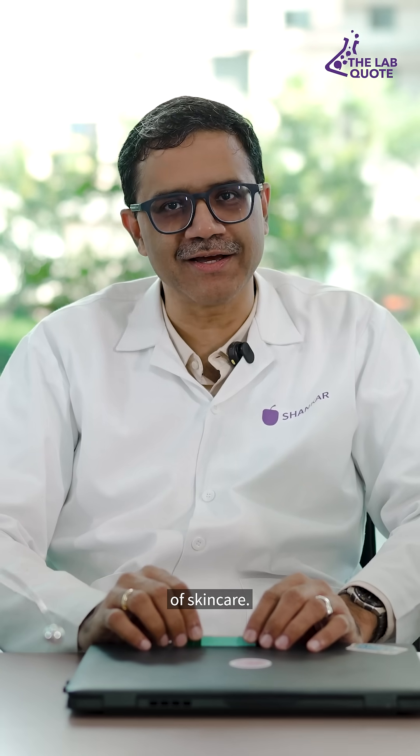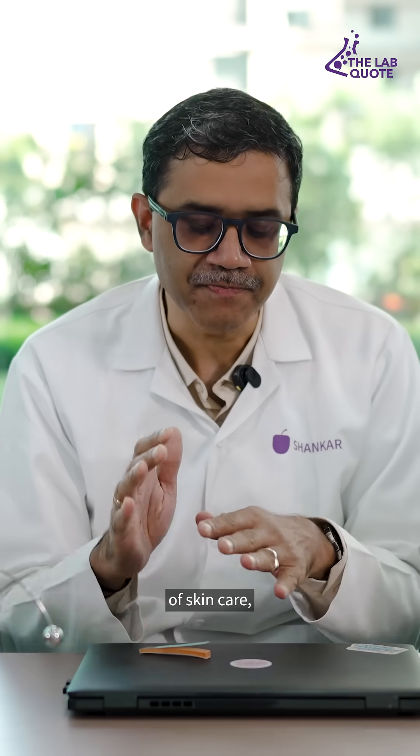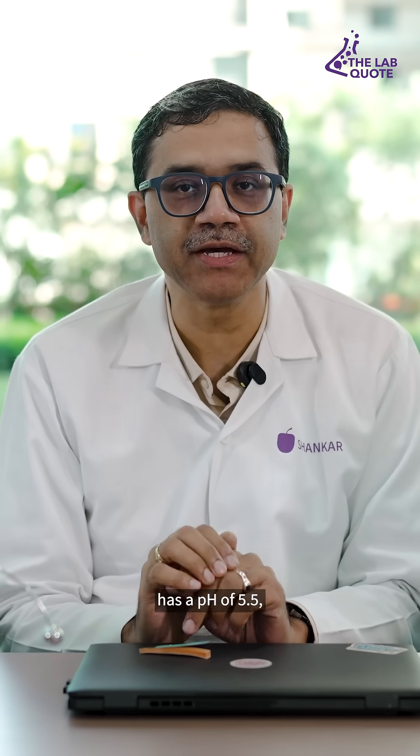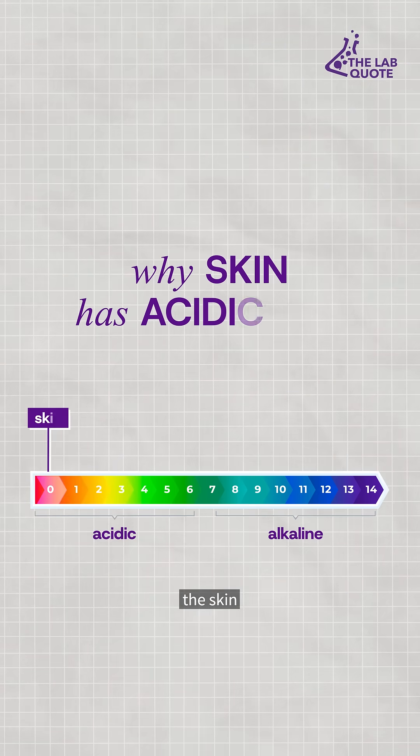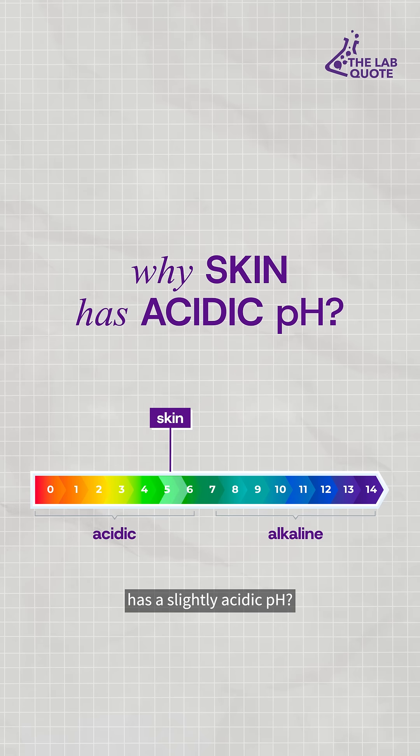Coming to the world of skin care, the skin that we have has a pH of 5.5, which is slightly acidic. Any guesses on why the skin has a slightly acidic pH?